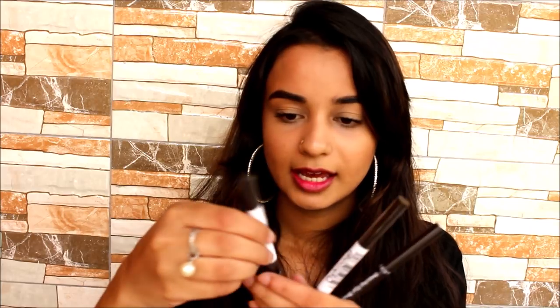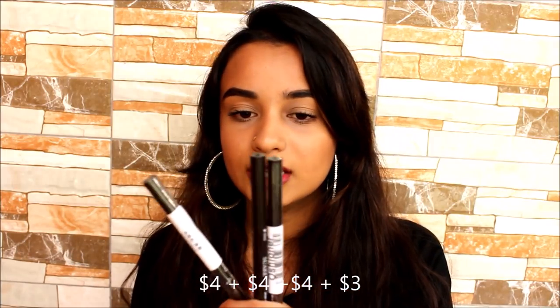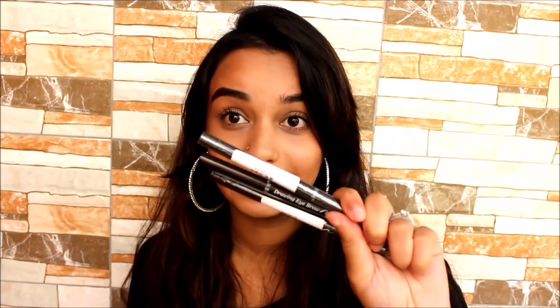You get a lot of product out of this — I think the Smashbox one was about half as much. My shade is dark brown. The product is called the 'Drawing I Brow Pencil.' I got three and each was four dollars, so all three were twelve dollars plus three dollars shipping — fifteen dollars total. That's five dollars each, which is an absolute bargain. This should last me around six to seven months.